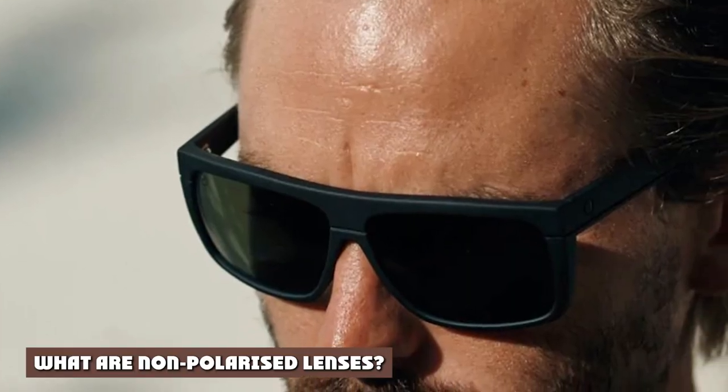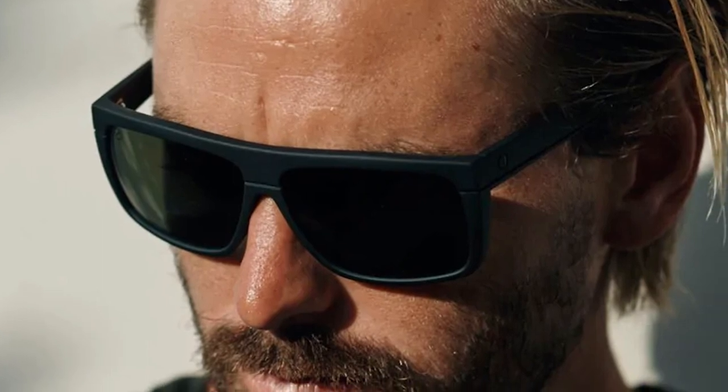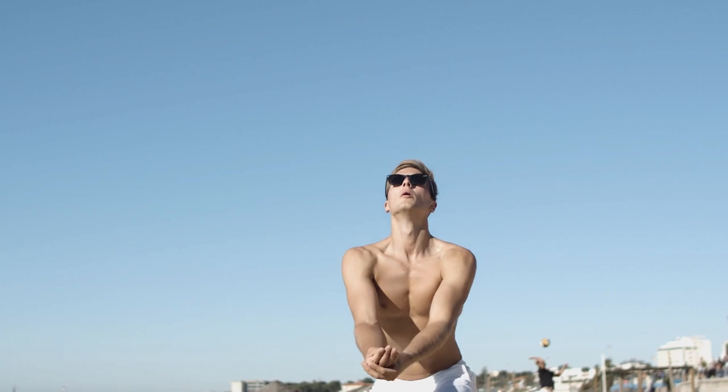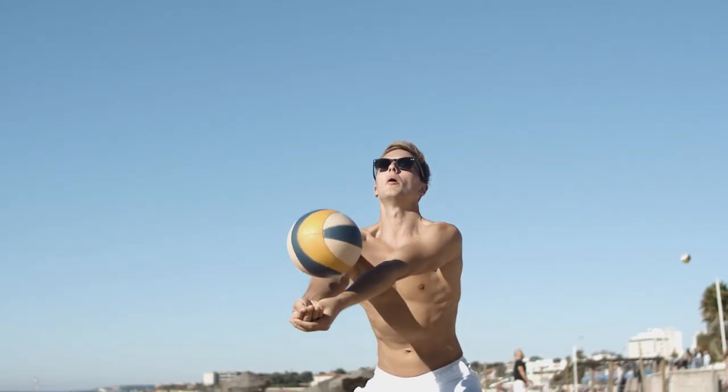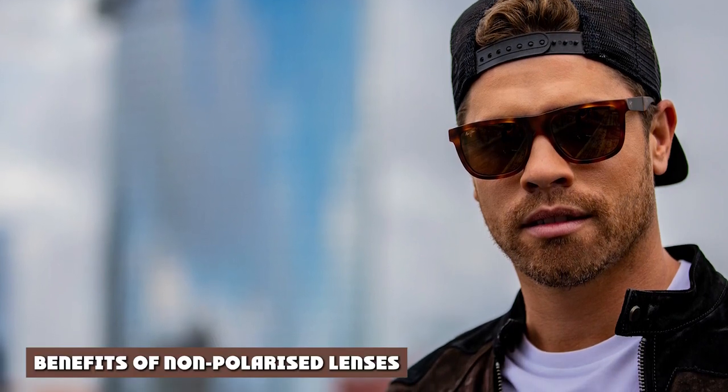Non-polarized lenses also have their advantages. While they offer protection from harmful UV rays and generally spare the eyes from some strain, they do not possess the same capacity to block out horizontal light rays as polarized lenses. More specifically, non-polarized lenses do not have the same protective film to reduce glare.